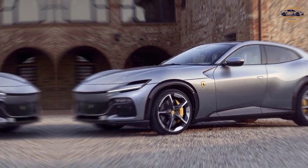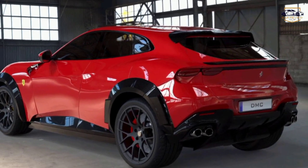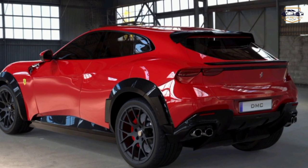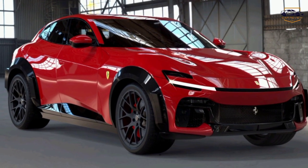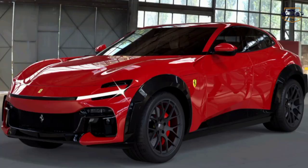Thanks for joining us on a look at the Ferrari Puro Sang. What are your thoughts on this revolutionary car? Let us know in the comments below. Don't forget to like and subscribe for more exciting car content.